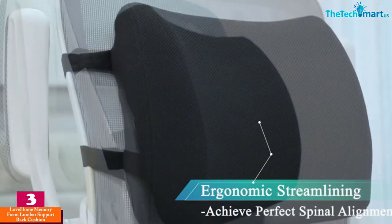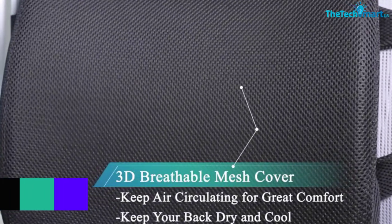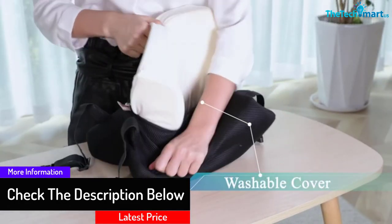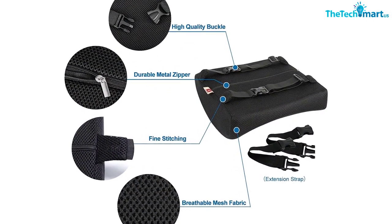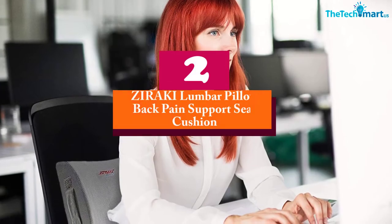This product relieves sciatica, reduces backache, enhances blood circulation, promotes proper posture, supports spine alignment, and alleviates muscle tension. It includes dual straps for a secure attachment to your car seat and can be used for your car, home, or office. At number two, we have the Ziraki Lumbar Pillow Back Pain Support Seat Cushion.